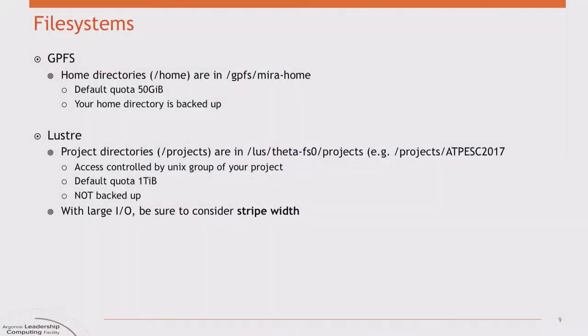There are also SSDs on each node, but we're not currently supporting them for user production use — we will soon. We have both Lustre and GPFS file systems attached. Your home directories on Theta are on GPFS, but the larger space is on Lustre. If you need a large space to set up some code, you should set up a subdirectory in /projects/ATPESC2017 and work out of there, because your home directory quota will not be large enough to put 50 or 100 GB in there.